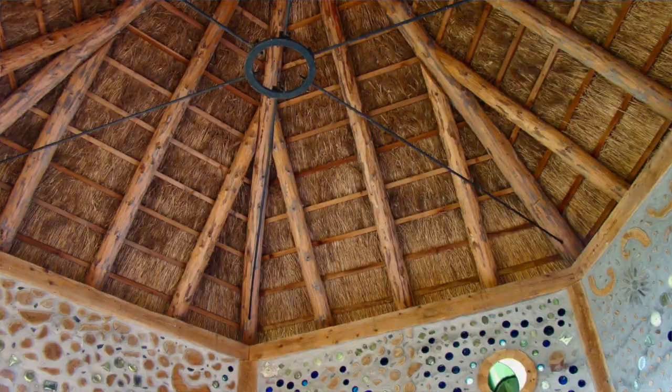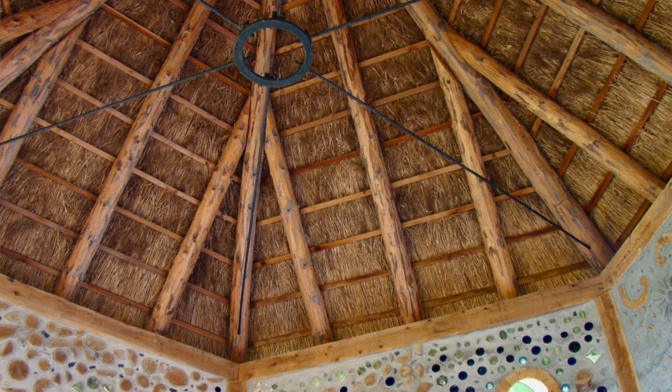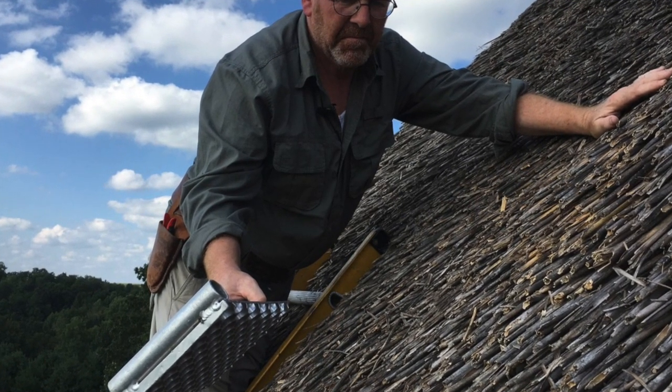I often get the question when I'm traveling all over the place: does the thatch roof leak? Well, it doesn't — I wouldn't be in business if it did. The steepness of the roof, the thickness of the thatch, and a good thatcher keeps it dry. And when you're at a 45 to 50 degree pitch roof and it's snowing in the winter, it'll slide off at the first chance of melt.